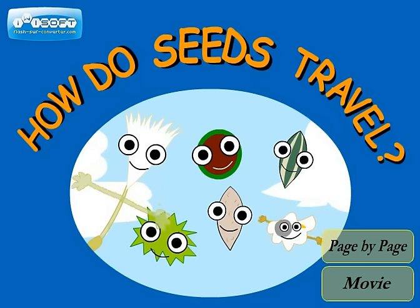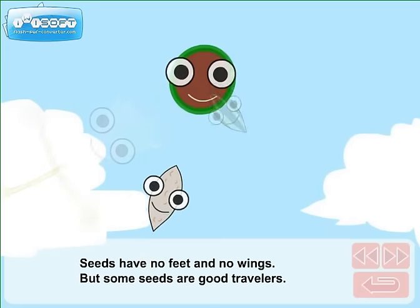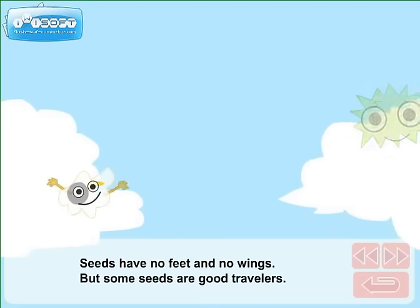How do seeds travel? Seeds have no feet and no wings, but some seeds are good travelers.